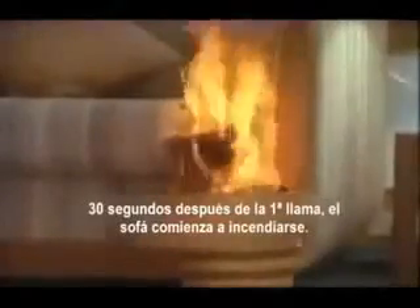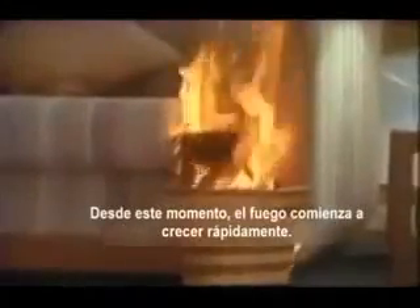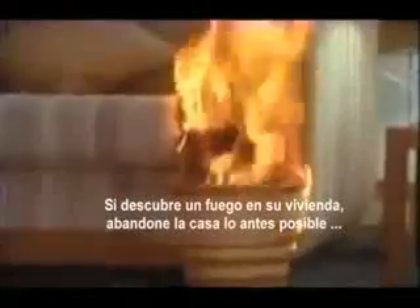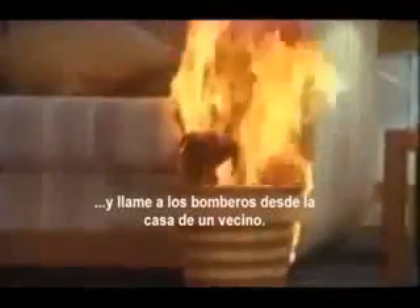30 seconds from first flame, the sofa ignites. From this point, fire grows rapidly. If you discover a fire, leave immediately and call the fire department from a neighbor's house.